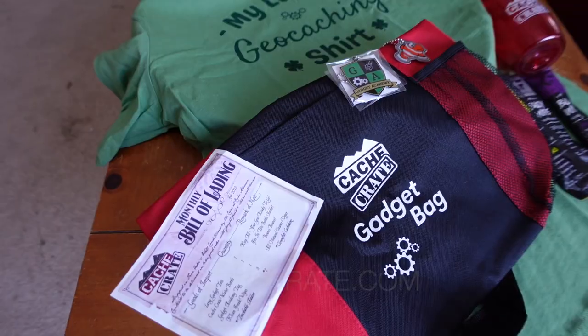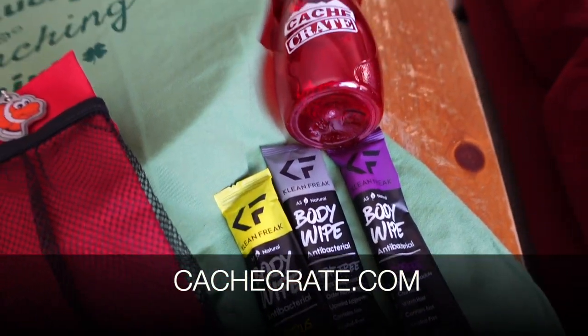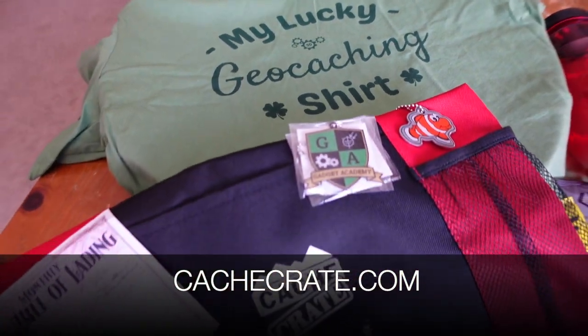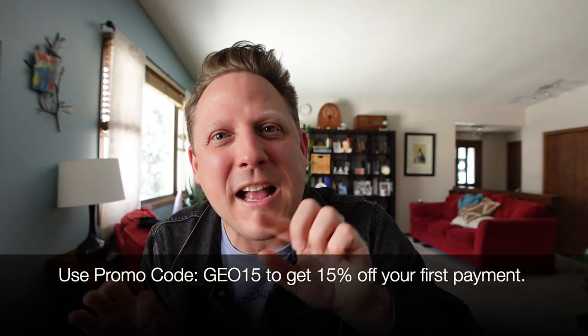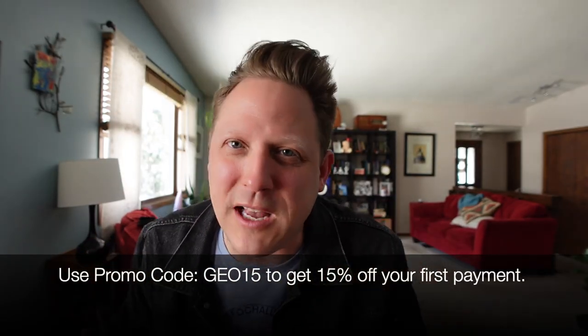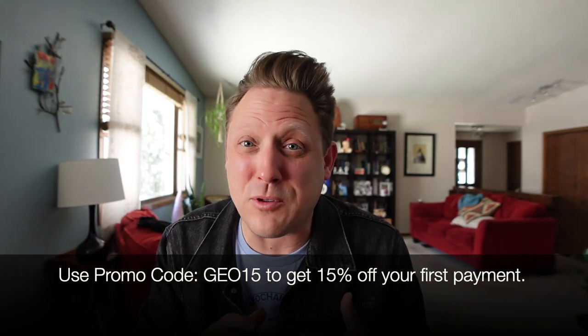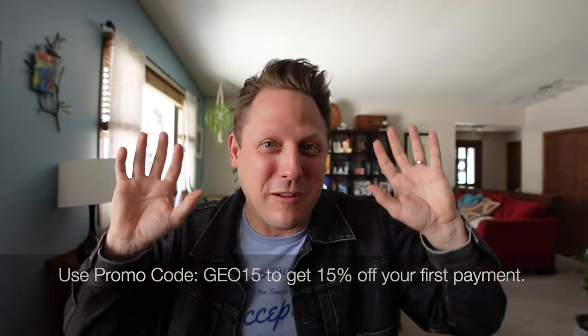There you have it — that is the February Cash Crate. If you're interested in the Cash Crate, go to cashcrate.com, and there you can subscribe if it's open. You can also subscribe to Geocaching Tees or any of the other subscription services that Lisa has. If you use the promo code GEO15 at checkout, you will get 15% off your very first payment, so you save even more if you subscribe for longer periods of time, like the six-month or the full year. As always, that was a ton of fun to open up, and I'll see you next time on the next video.